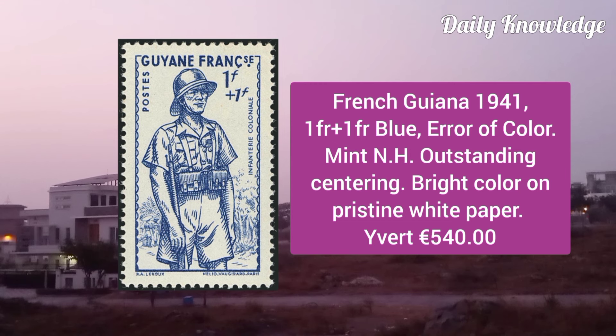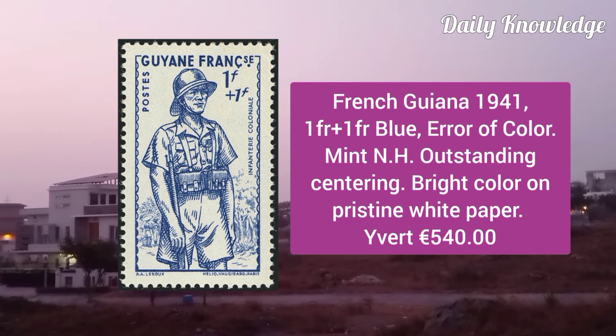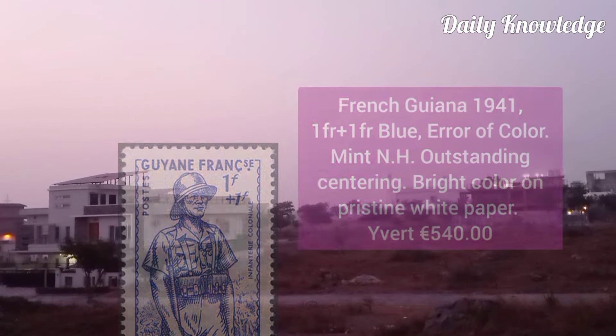French Guiana 1941, 1F plus 1F blue, error of color, mint never hinged, outstanding centering and bright color.